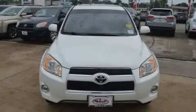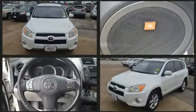The 2010 Toyota RAV4. It features an automatic transmission, front-wheel drive, and a 2.5-liter four-cylinder engine.